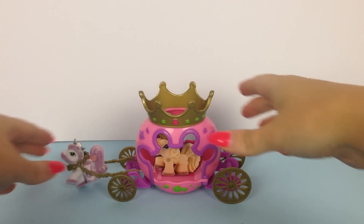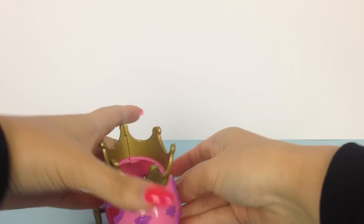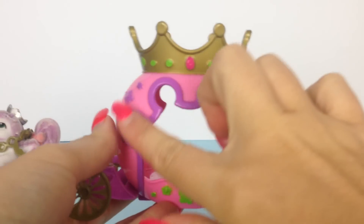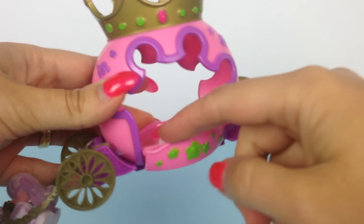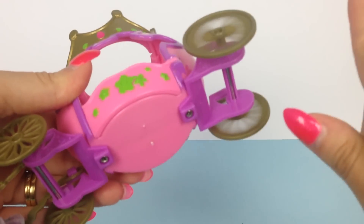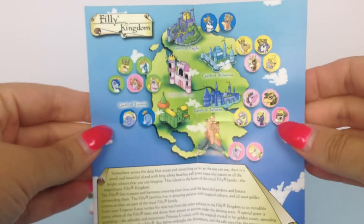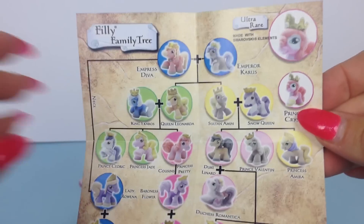Here is our cute little carriage and Filly Princess out of the box. The carriage is a lovely pink color and has a crown-shaped window. The door you can open and close. The carriage has gold-colored wheels which we can spin — the front wheels are smaller than the back ones, and on the top there's a lovely gold crown. The packaging also included an insert with a Filly Kingdom map on one side and a Filly family tree on the other.